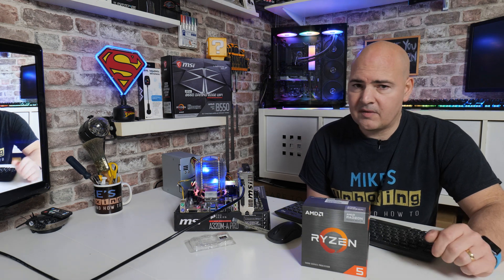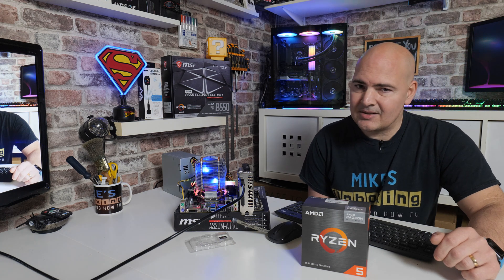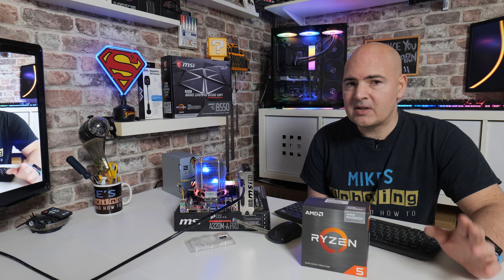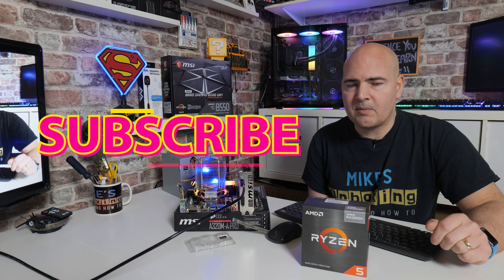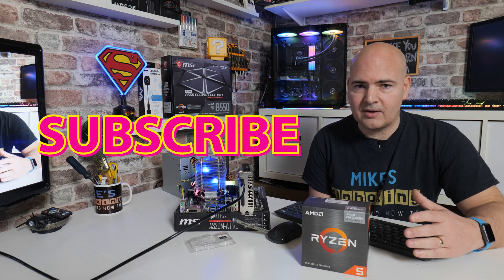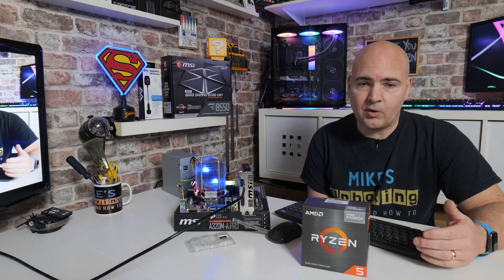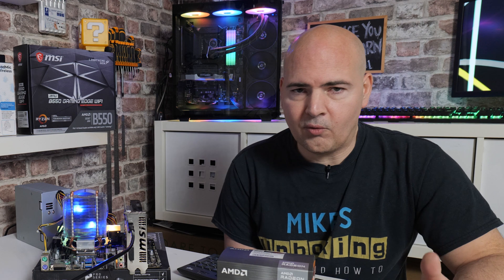For those of you asking the question: does the 5600G work with the A320 chipset? As of the beginning of March 2022, the answer is definitely no. But if you are interested in how this progresses and if it does actually work in the future, don't forget to hit the subscribe button. We will be trying to do updates on this if there are any new BIOSes or updates which actually allow this to work.